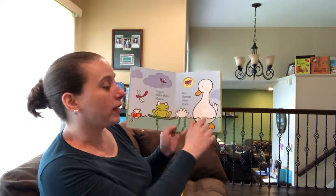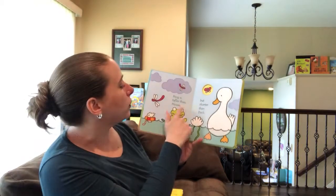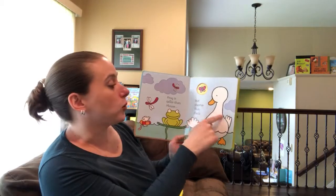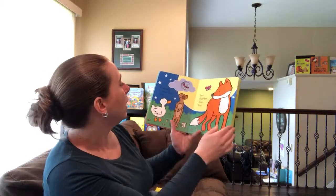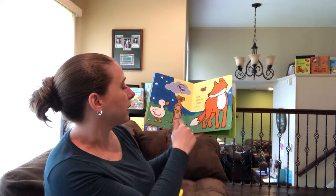It gives you tall and short but also a relationship, so you can see that frog is taller than mouse but shorter than duck, meaning duck is taller than all of them. It's got these cute cutouts — meerkat is taller than duck but shorter than fox — and then there's the white mouse.